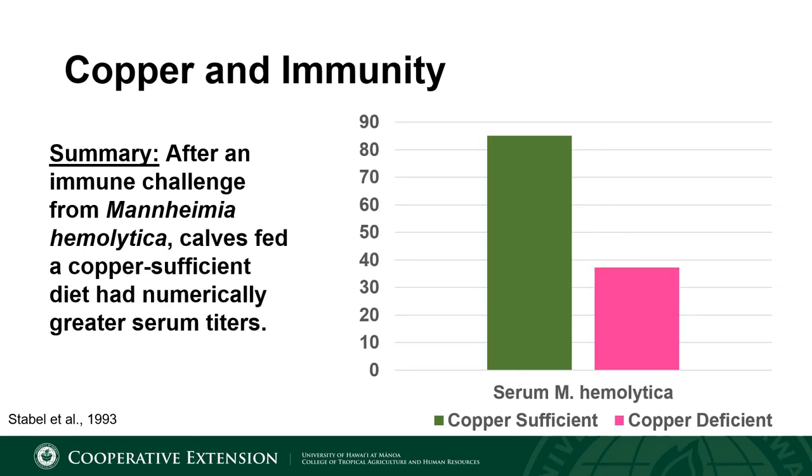In the same paper, researchers again had a group of copper sufficient and deficient calves. However, instead of IBRV, these calves were exposed to Mannheimia hemolytica, a big player in the BRD complex and the major bacterial pathogen which causes bovine respiratory disease. Again, calves which were copper sufficient had greater serum titers after this immune challenge, indicating a greater ability to handle any future Mannheimia hemolytica challenges.